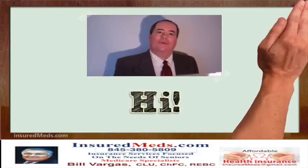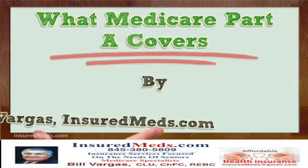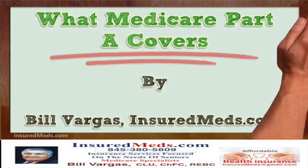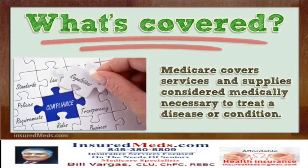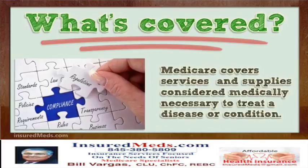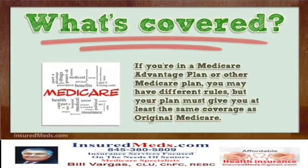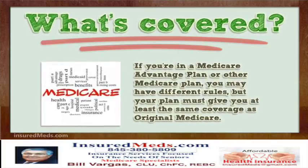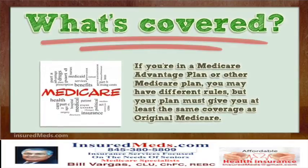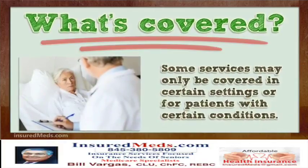Hi, I'm going to talk about what Medicare Part A covers. Medicare covers services and supplies considered medically necessary to treat a disease or condition. If you're in a Medicare Advantage plan or other Medicare plan, you may have different rules, but your plan must give you at least the same coverage as original Medicare. Some services may only be covered in certain settings or for patients with certain conditions.